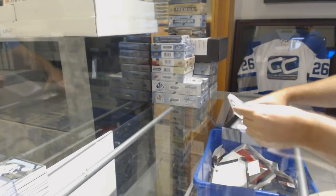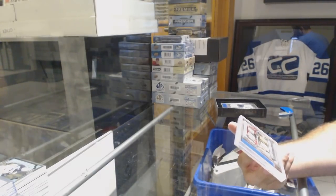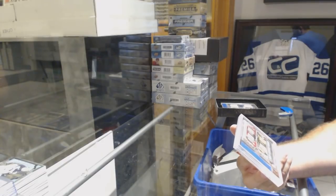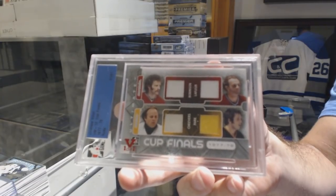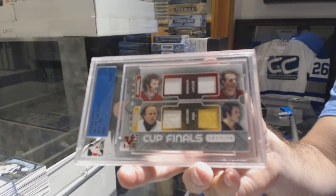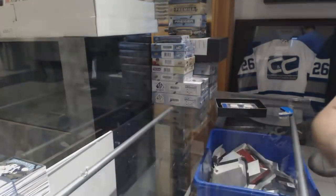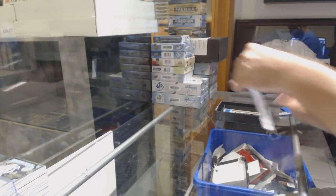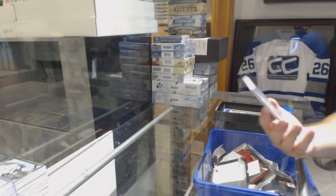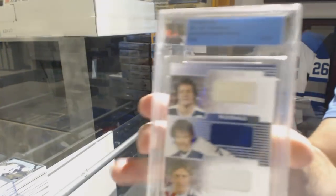All right. We've got a one-of-one Cup Finals to be randomized between Boston and Montreal — Achievers Park, Lafleur, Robinson. Cup Finals — so random. For the Maple Leafs — oh that's sick — a triple one-of-one of Sittler, McDonald, and Salming. Triple one-of-one.